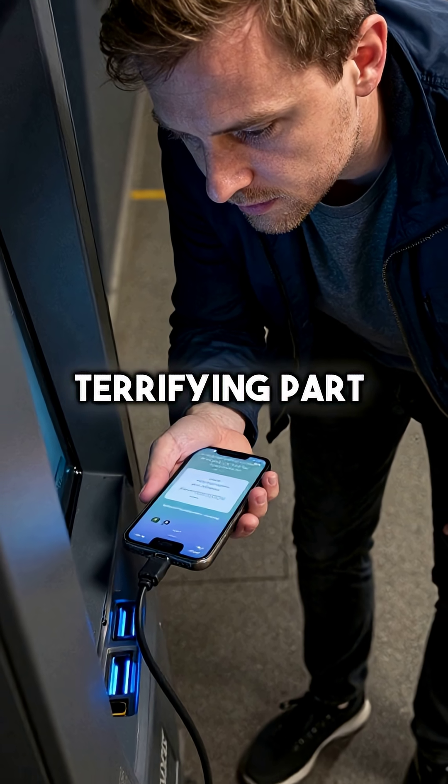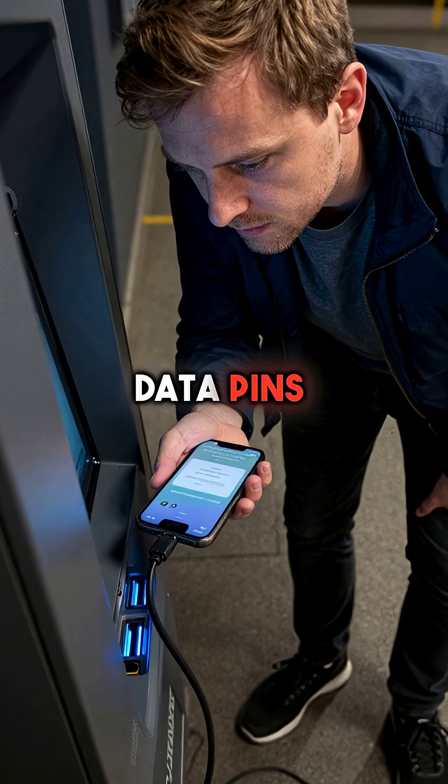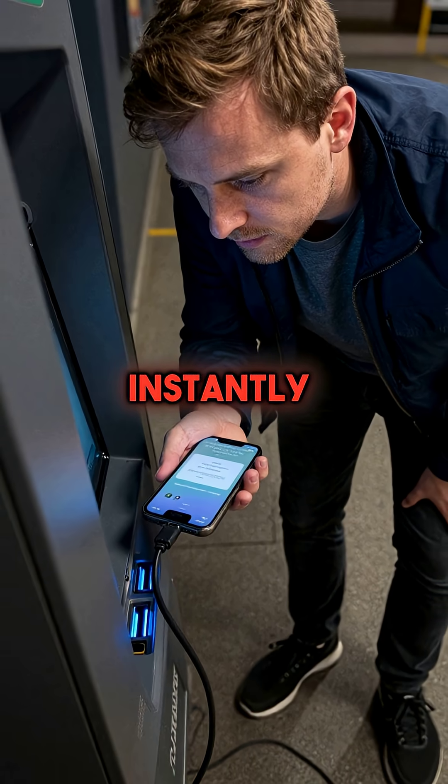Here's the terrifying part. Those USB ports don't just deliver power — they also have data pins that can install malware instantly.